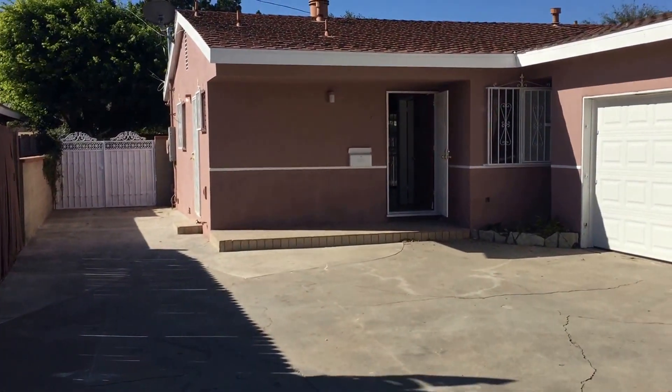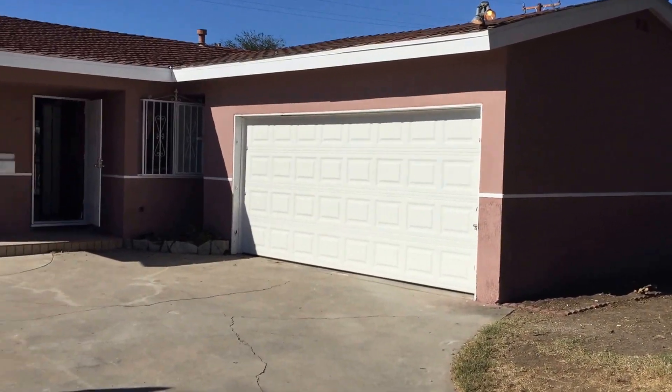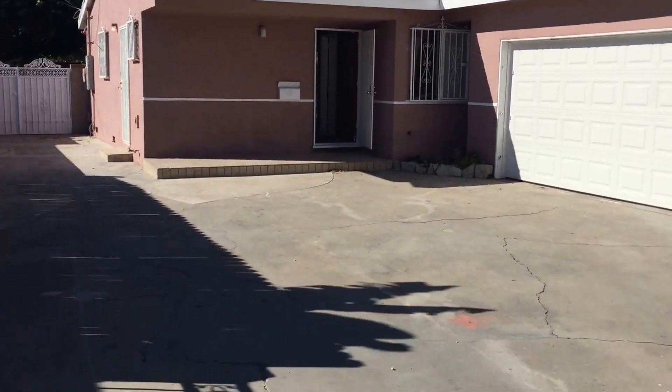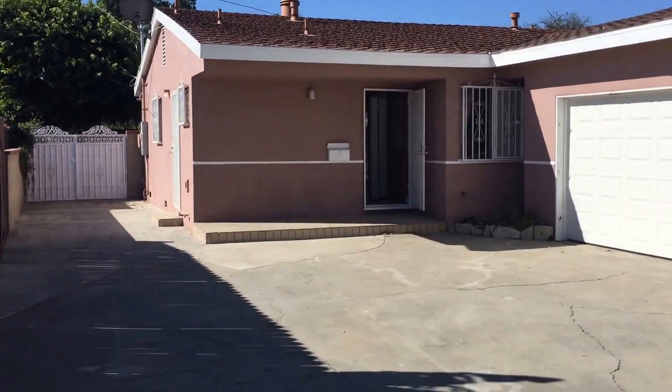Hello everybody, we have 15323 Albertus Avenue in the city of Norwalk. This home is for sale. It's located, again, 15323 in the city of Norwalk.